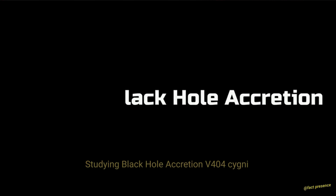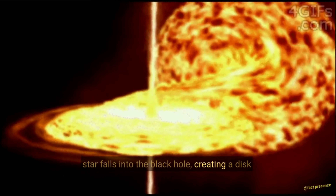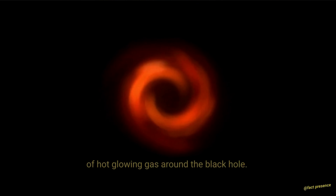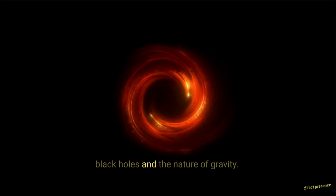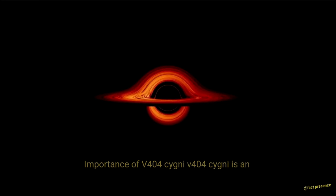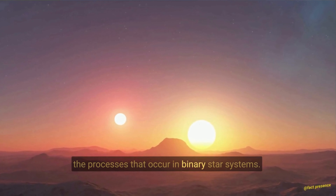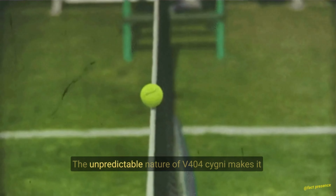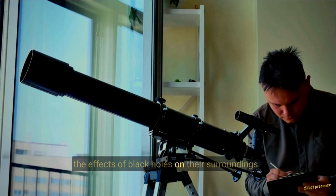Studying black hole accretion. V404 Cygni is an important object for studying the process of black hole accretion. The accretion process occurs when material from the companion star falls into the black hole, creating a disk of hot, glowing gas around the black hole. By studying the properties of this accretion disk, astronomers can learn more about the physics of black holes and the nature of gravity. The unpredictable nature of V404 Cygni makes it an ideal object for studying the accretion process and the effects of black holes on their surroundings.